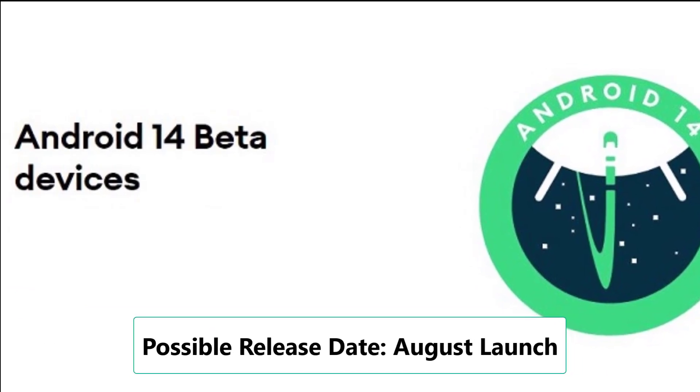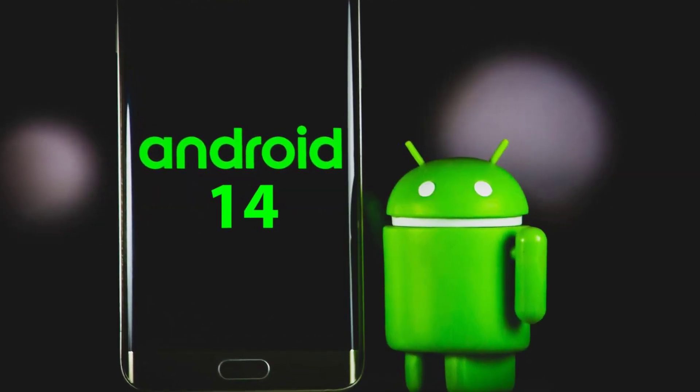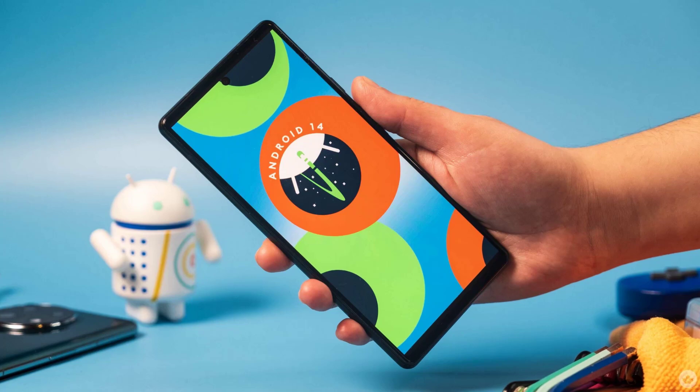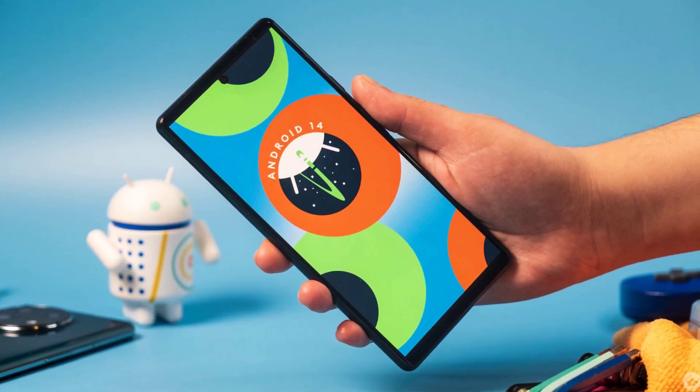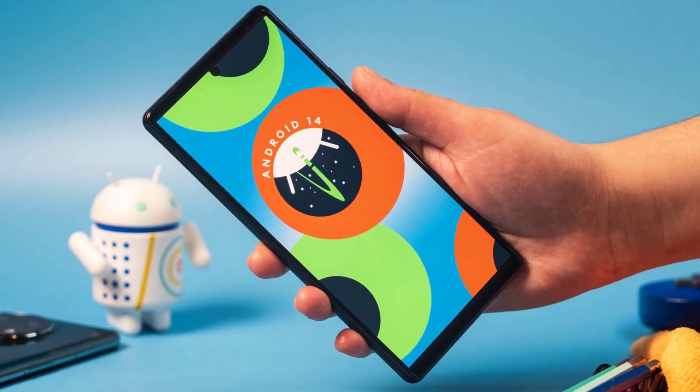If Google follows a similar pattern to last year, we might witness the Android 14 launch in August. Android 13 had two developer previews and eight beta releases before its official launch. However, we must keep in mind that delays are always a possibility.